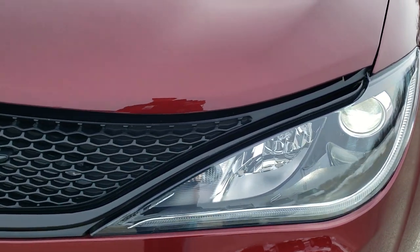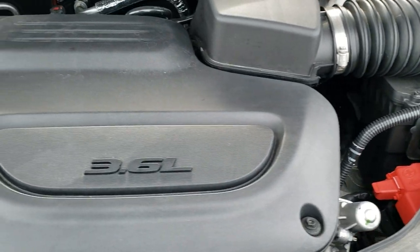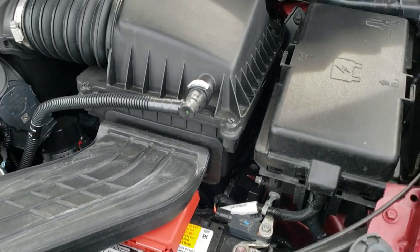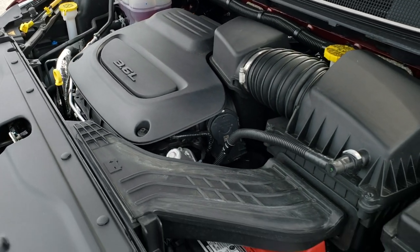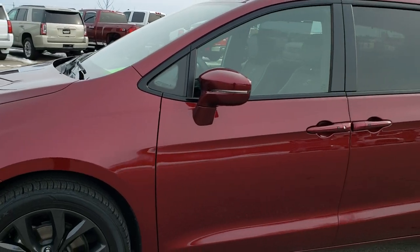I would personally like to thank you for checking out the video today, and hopefully from this HD video you will have been able to tell just how clean this van is all the way around, inside and out. Under the hood we have the award-winning 3.6-liter Pentastar V6 motor. This vehicle has been fully safetied and inspected by our service shop per the state of Wisconsin inspection process. It has a fresh oil and filter change, all the fluids have been checked and topped off, and this vehicle is 100% ready to go.